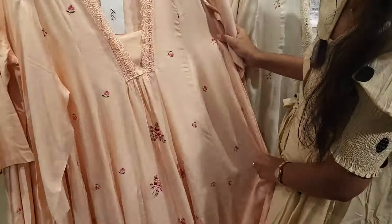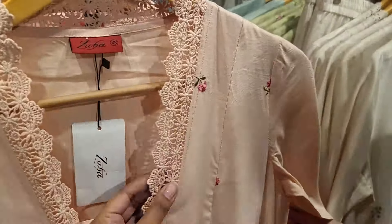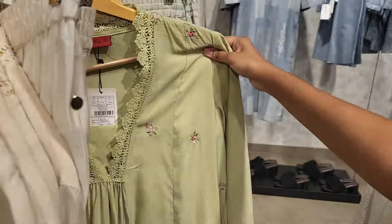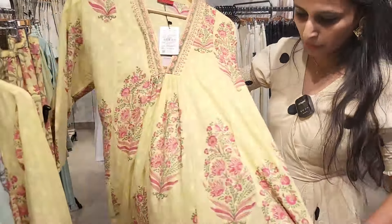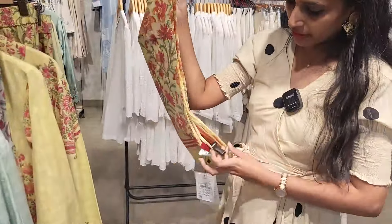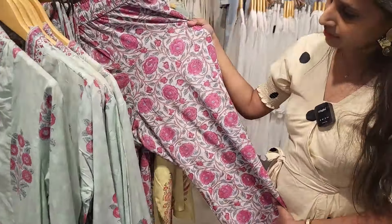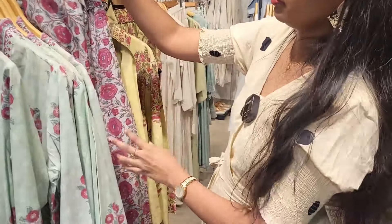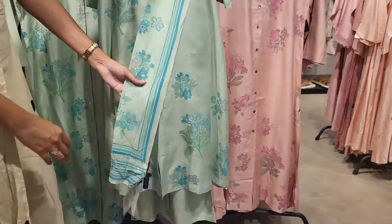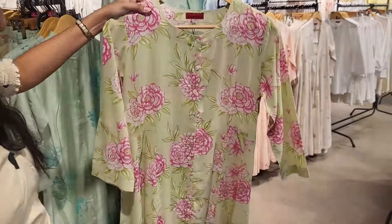This is a long top and it is a short dress. The neckline has cut work, and the designs and colors are different. Pista green — this is a set dress with a pant and a chunny. There are different colors and designs. This is a straight cut dress with a pant, and a lot of festive clothes.